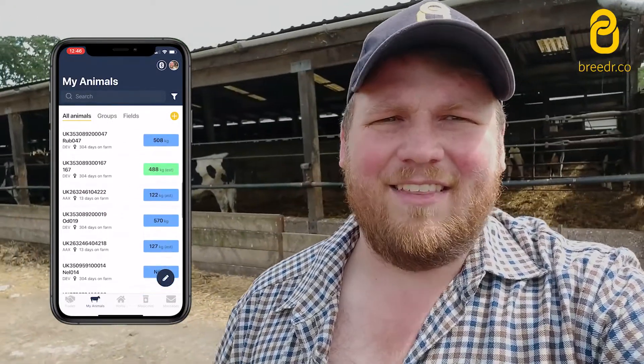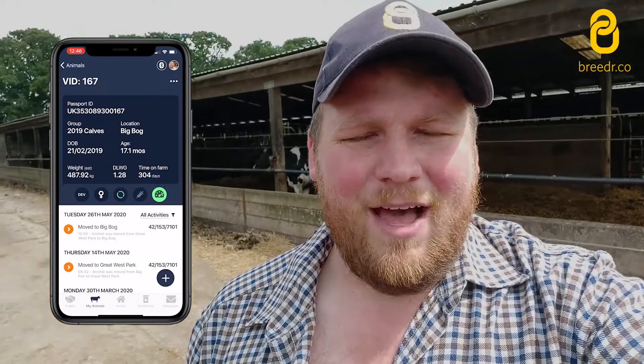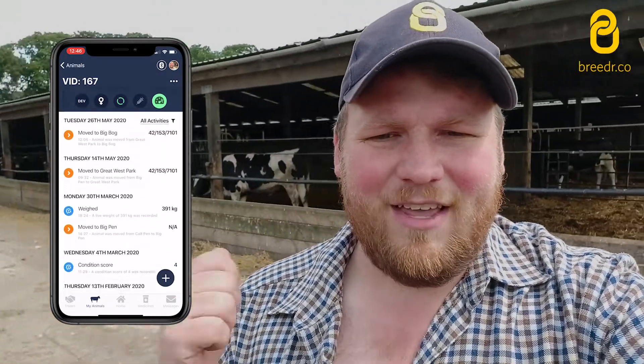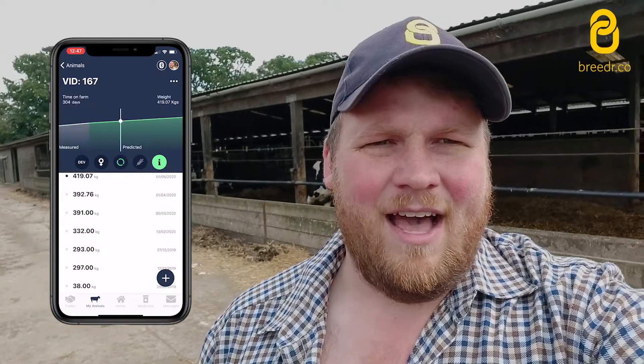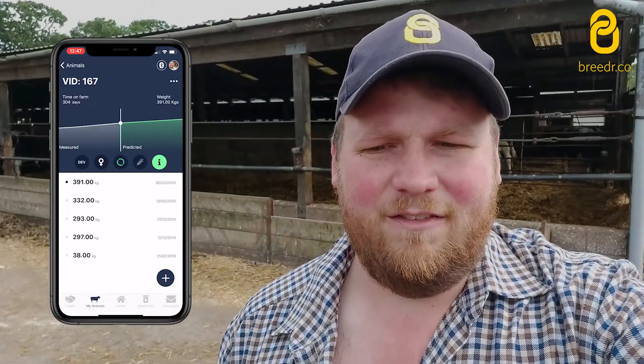I'm at my friend's farm and we're standing in the yard, but with the Breeder app I've got the farm in my pocket. I can see all the animals on my iPhone and Android app and I can find them using their EID or RearTag, and that gives me a list of their full weight and health history.